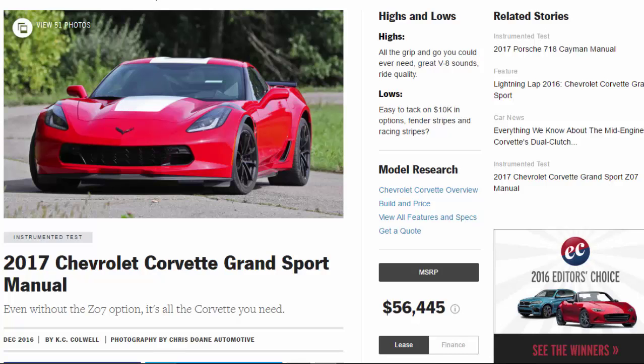2017 Chevrolet Corvette Grand Sport Manual. Even without the Z07 option, it's all the Corvette you need.